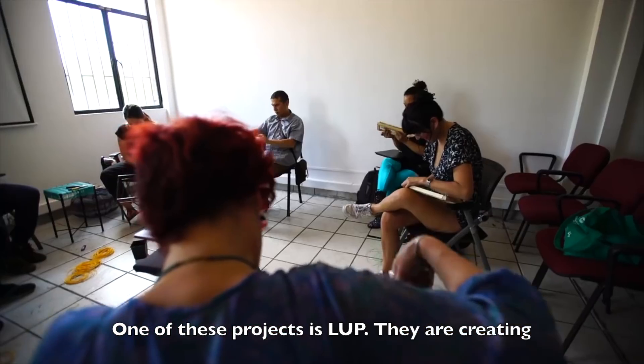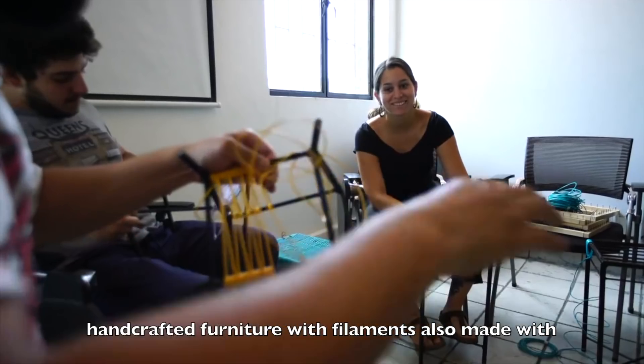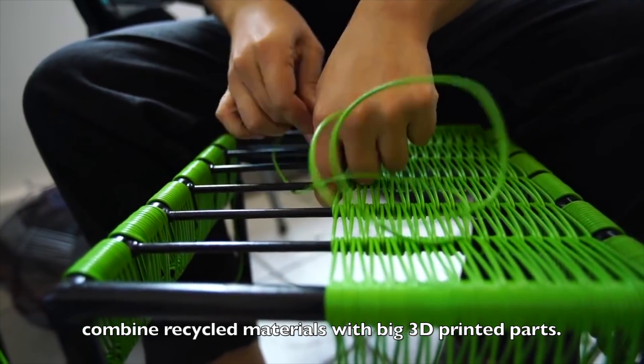One of these projects is Loop. They are creating handcrafted furniture with filaments also made from recycled plastic. They will use the Gigabot in order to combine recycled materials with large 3D printed parts.